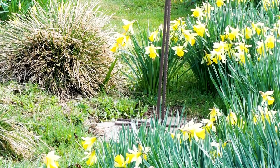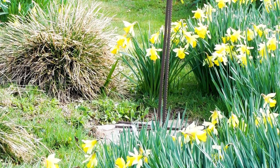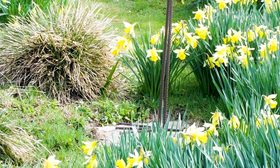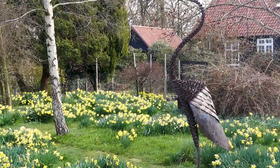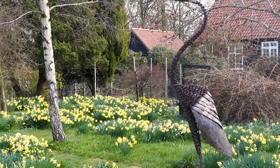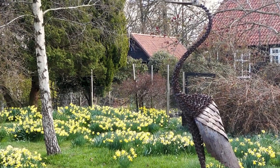So that's the meadow. The daffodils are followed by bluebells, and then the meadow is mown six weeks after the last daffodil flowers, and then mown only once a month throughout the rest of the season. That has got rid of most of the coarse weeds which were here.